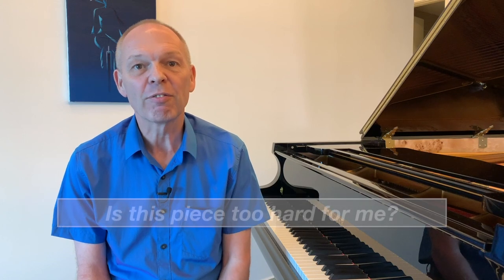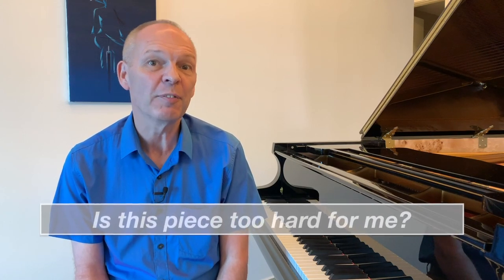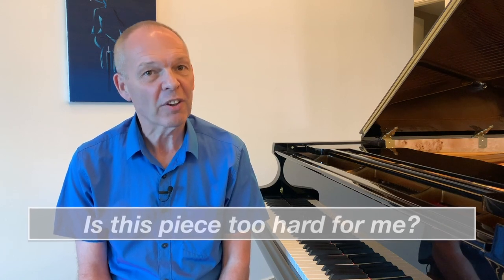Are you often wondering how difficult a piece of music might be to learn, or looking for pieces of music that are around your current level of difficulty? Stay tuned because today I've got a top tip that might help you find out.